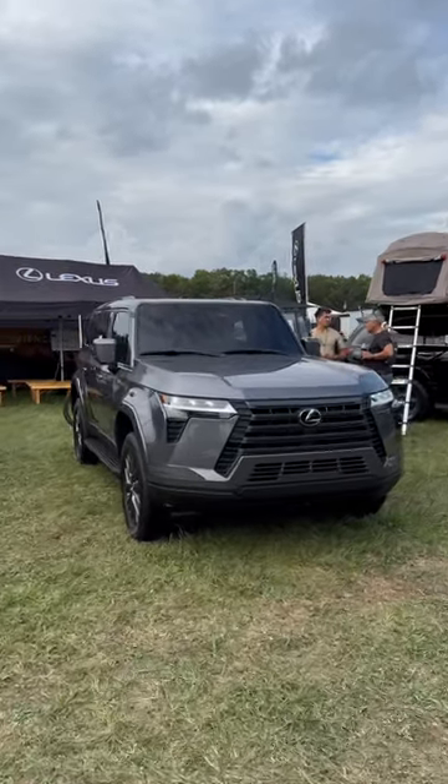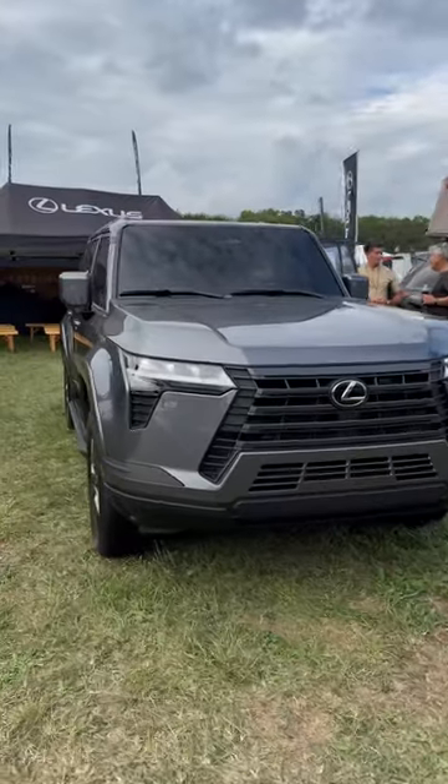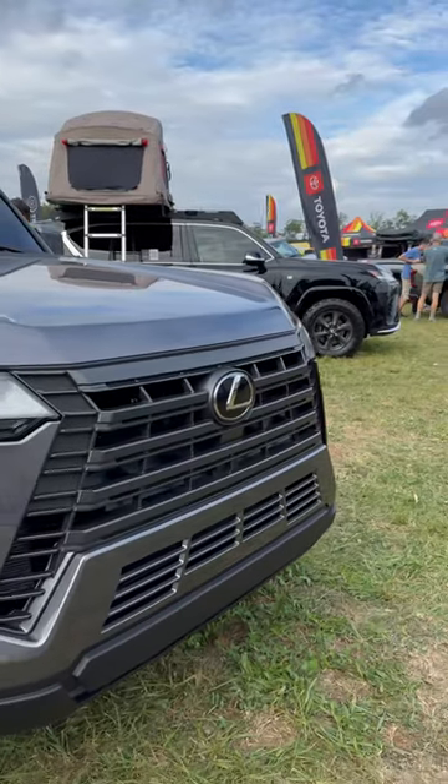Let's walk around the 2024 all-new GX 550. This is the premium in Nebula Gray. Look at the triple beam LED headlights, the daytime running lights. What do you think about the unified spindle design here?